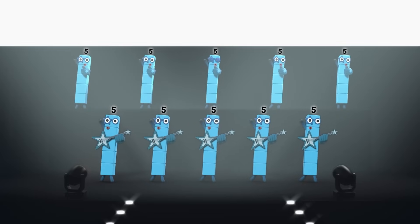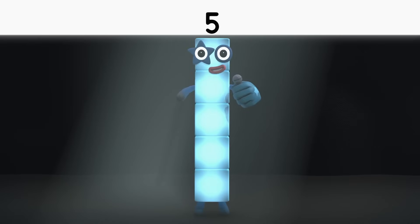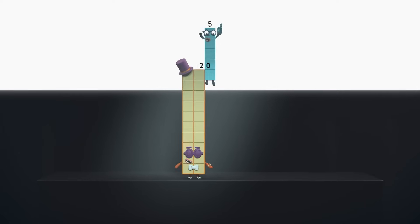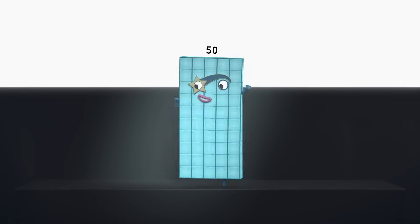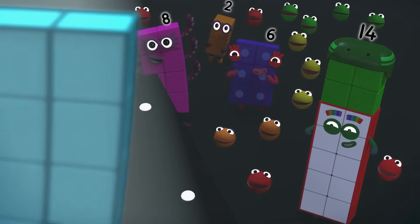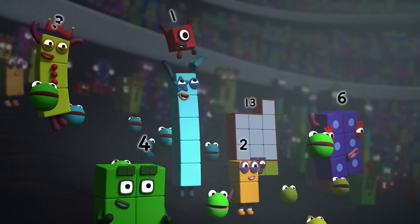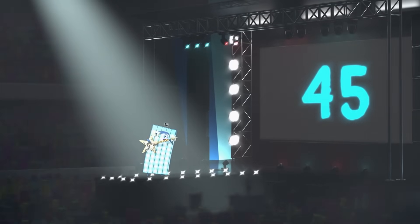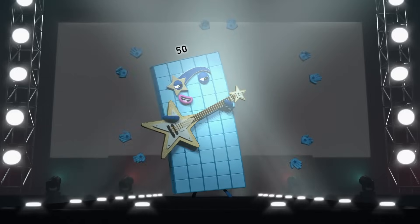Five, ten, fifteen, twenty, twenty-five! Ten fives, ten rockers, rockin' out in style. Five blocks on each of us, jumpin' in a pile. Stage dive! Five, ten, fifteen, twenty, twenty-five, thirty, thirty-five, forty, forty-five. I'm fifty! Fifty blocks! My name is Fifty. I'm a rock and roll superstar. I'm all the rage when I take the stage with my shine and go guitar. And so you don't forget my name, I play this counting game. Come on! Five, ten, fifteen, twenty, twenty-five, thirty, thirty-five, forty, forty-five — and fifty. I'm fifty! Everybody! Ten fives — fifty! I feel alive!